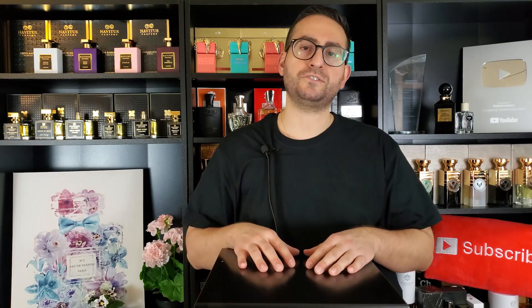Sometimes there are times when you just want to spray on a fragrance regardless of the season, regardless of the occasion. Here we're going to be talking about 10 of the most versatile fragrances in my collection, and these also happen to be fragrances that get me a lot of compliments. I'm super excited to share this list with you, so make sure to stay tuned.